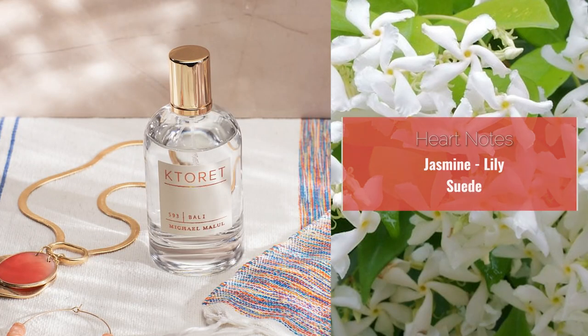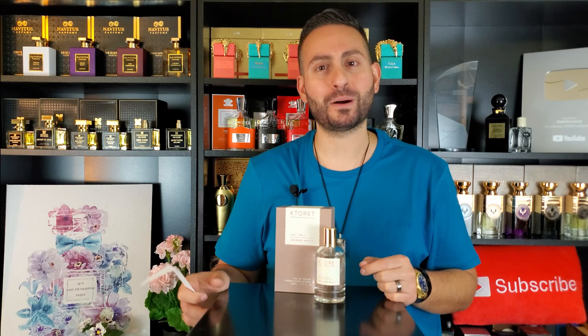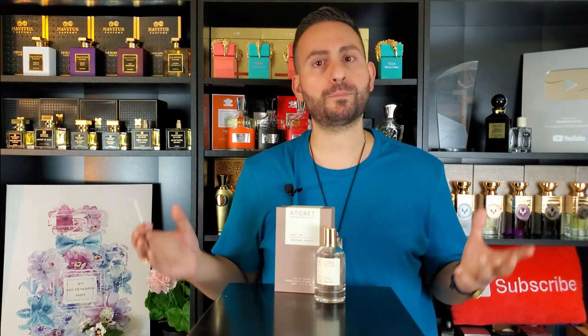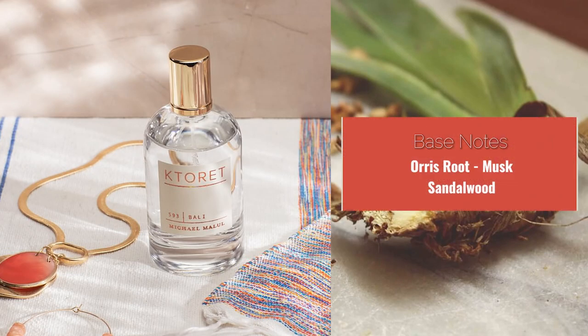I do get the sandalwood, and it almost has this peppery quality. When I looked at the note breakdown, the spice that's actually in here is cardamom. Cardamom can come across smelling a little bit green — it has a very distinct aroma, and I am surely getting a lot of cardamom from this fragrance. But I think the thing that's really opening up this composition and making it more floral is the orris, and I'd go as far as saying that the orris in here is stronger than the jasmine and the lily combined.